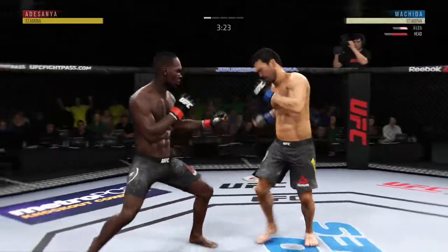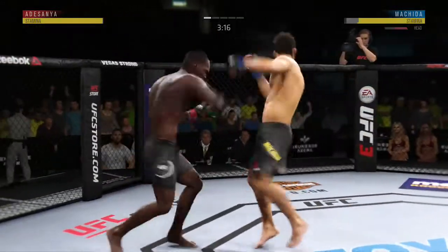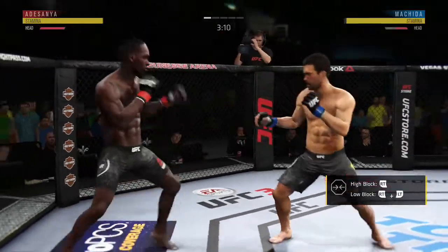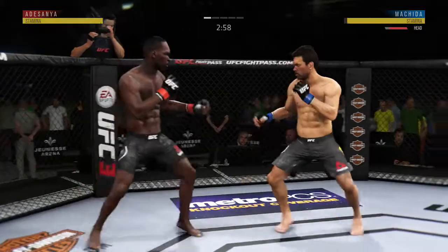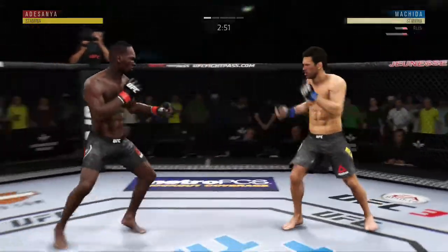May want to check one of those points. Multiple strikes landing here. He has certainly found the range here in this round. Just over three minutes to go now. Nice job to get the foot off the canvas and to the target quickly. Beautiful inside leg kick by Machida.